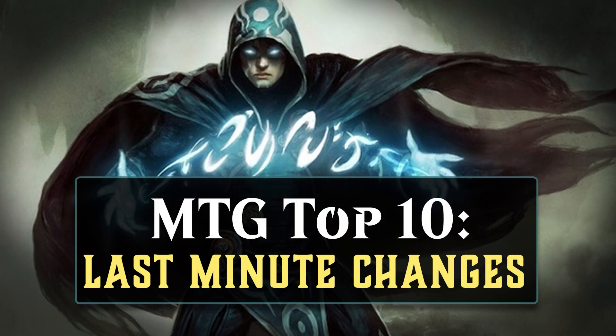Hello everyone, I'm Nizza Hone, and it is Friday, so that means it's time for another MTG Top 10. In today's video, we're going to look at magic cards that underwent changes during the 11th hour of set design — something was changed about these cards just before they were sent to the printer. In most of these cases, with one exception, it resulted in a very powerful card.